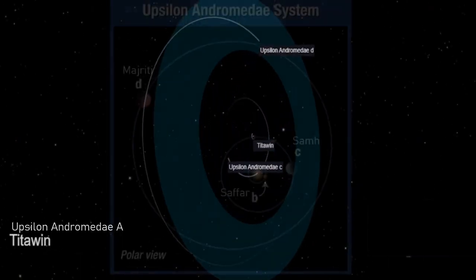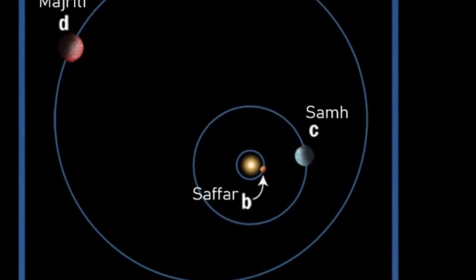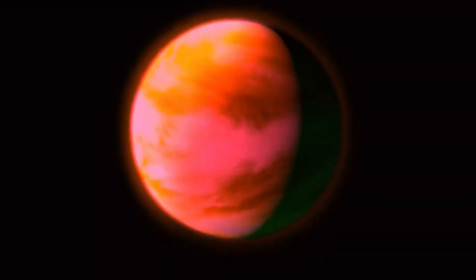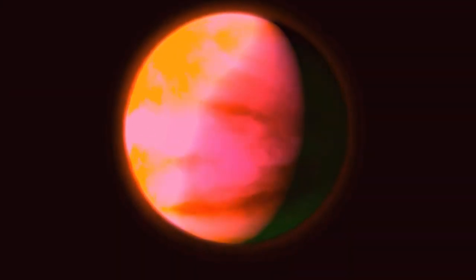Saffar, designation B, orbits very close into the star at just 0.06 astronomical units, and the world is likely an extremely hot Jupiter-type planet on which life, of course, would be almost impossible — at least as we know it.